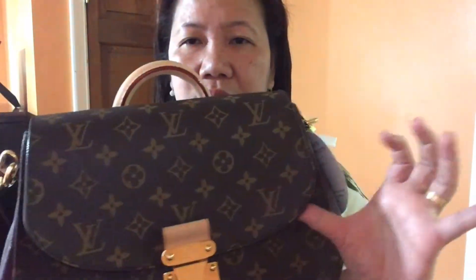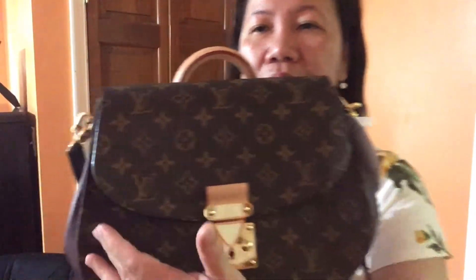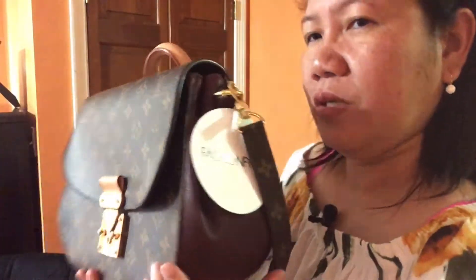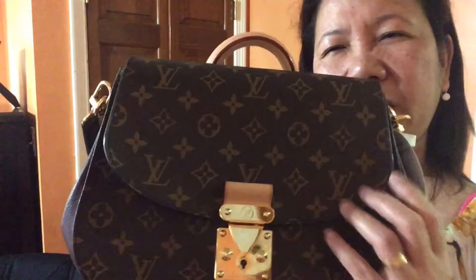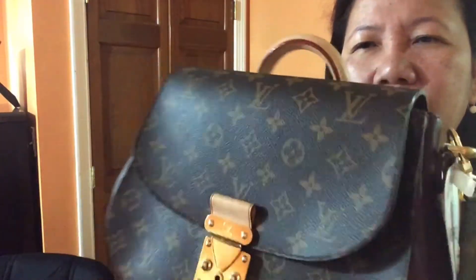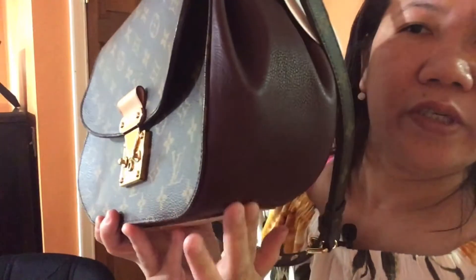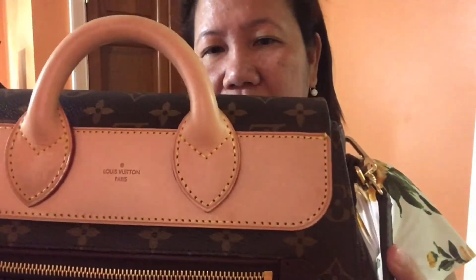One thing I did notice is that over time, this part here — I call them the 'wings' — has started to lift slightly. I think over time this could be a problem with wear. It bothers me a little, but not too much. You just have to be careful. The leather could also get some scratches here and there over time, but overall this bag is in very good condition.